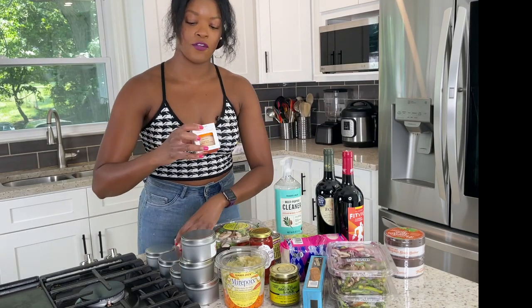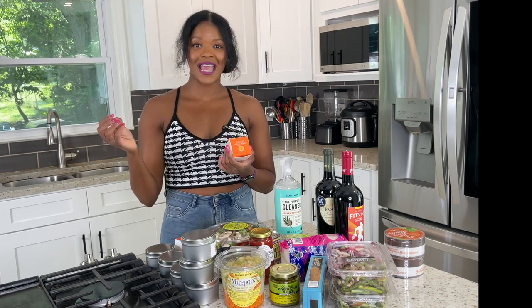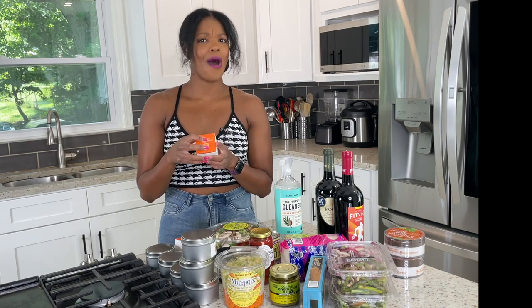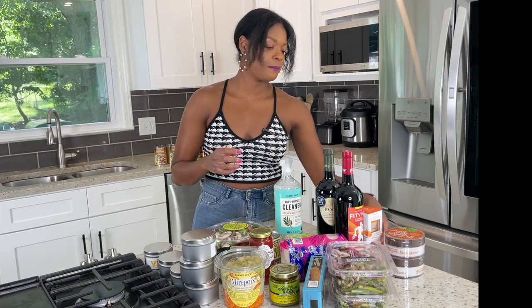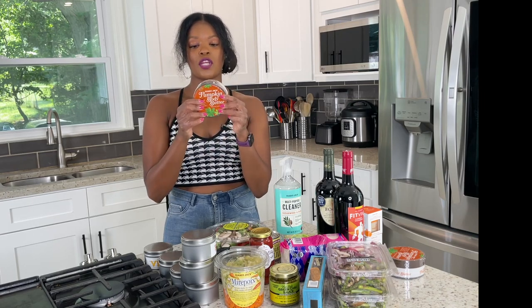The pumpkin body butters are usually around $4.99 to $5.99. They also had the pumpkin overnight mask — another $4.99 item. I got this because they have a dupe for the Watermelon Glow overnight mask, so I'm assuming this will be similar but with pumpkin. The description says it contains pumpkin fruit extract, papaya enzymes, and plant-derived squalane. The pumpkin body butter description says it's a luxurious body butter made with coconut oil, shea butter, and pumpkin seed oil — we'll see how that goes.